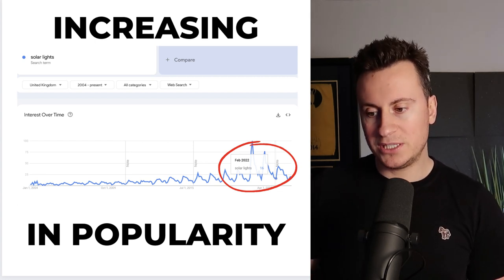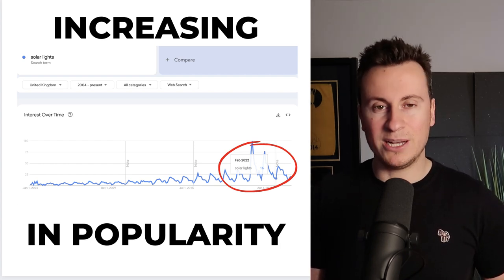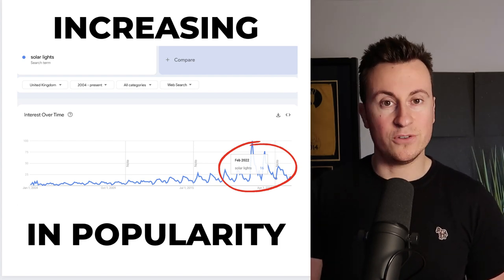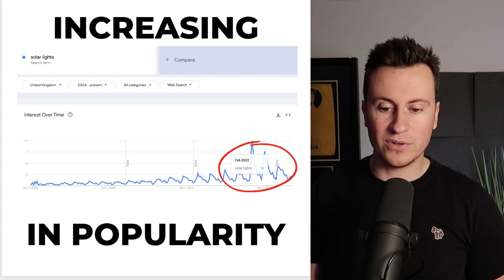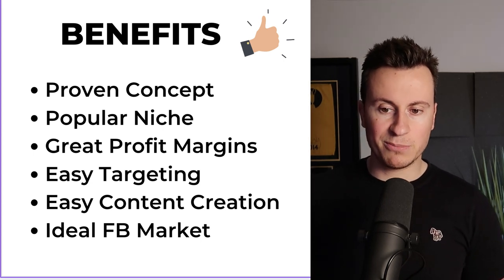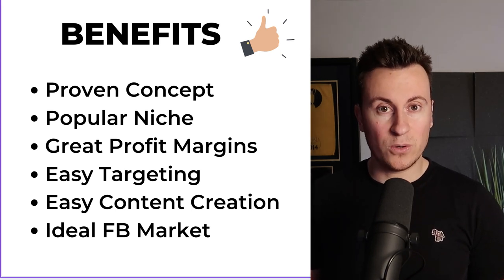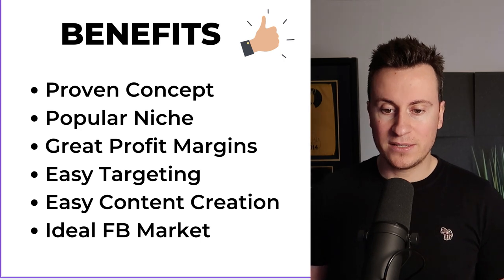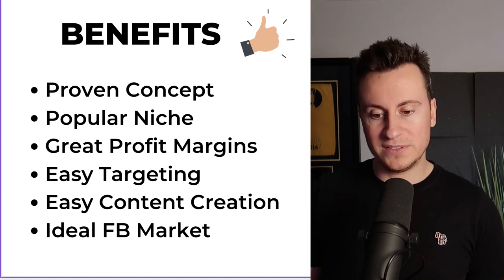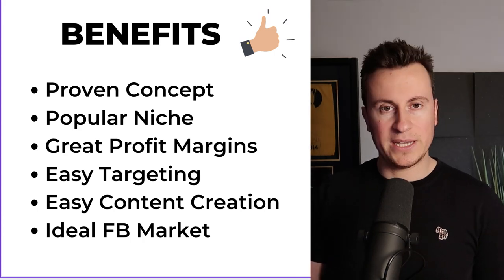The main reason this is my favorite product of the video is that angel jewelry and similar sentimental products tend to do really really well on Facebook — that type of product that reminds somebody of a loved one. That's why I believe an angel solar light would be just perfect. It's a proven concept that I think is guaranteed to work. Benefits: proven concept, popular niche, great profit margins, easy targeting of an older generation who take pride in their gardens, easy content creation, and an ideal Facebook market — females over the age of 40.